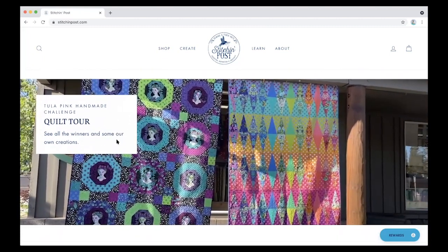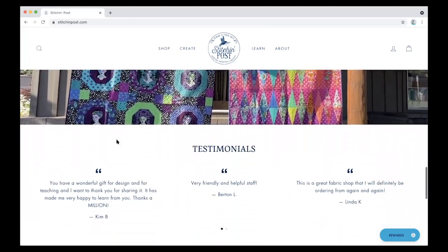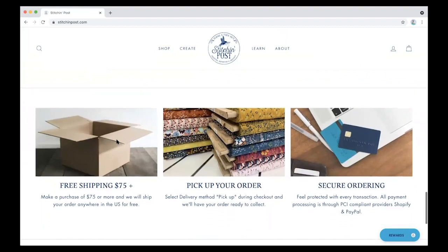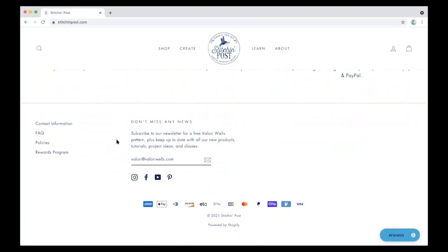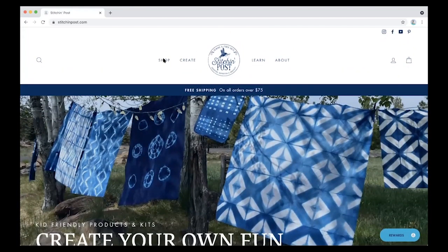Here is the quilt tour from Tulip Pink — that was the beginning of July. And then we come down here, we have all the housekeeping stuff. The top here stays the same, which is all the parts where you can do all the good stuff, like shop. So let's look at the shopping page.